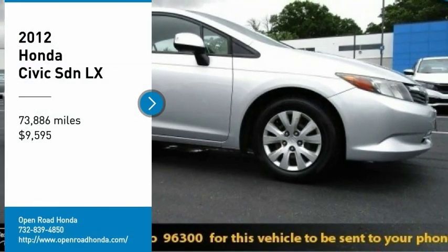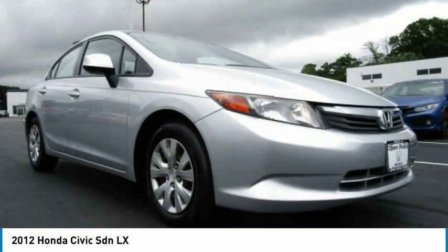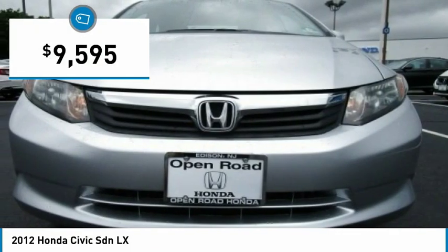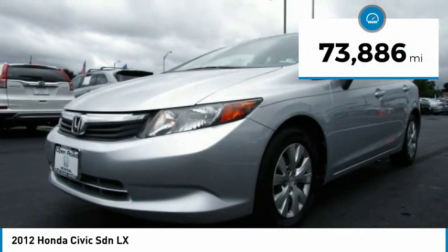Stop by and take a look at this 2012 Honda Civic. Practical, awesome gas mileage, and incredibly reliable — and it's priced below $10,000. This vehicle has less than 75,000 miles.